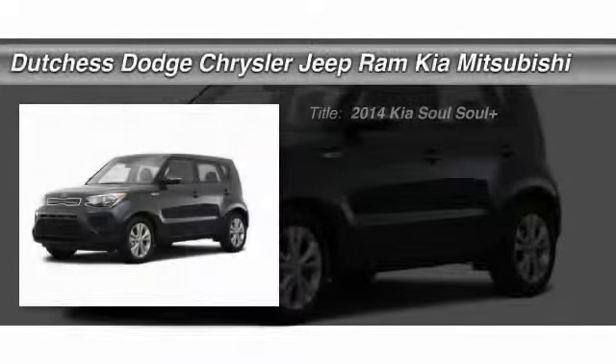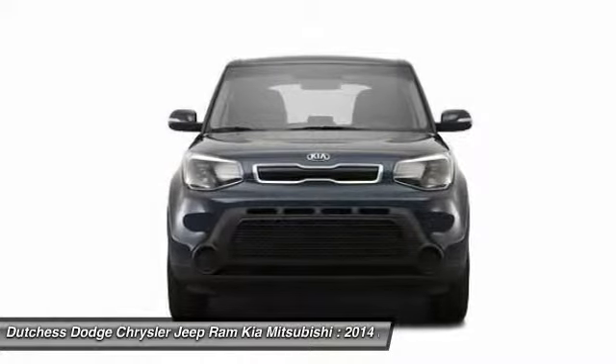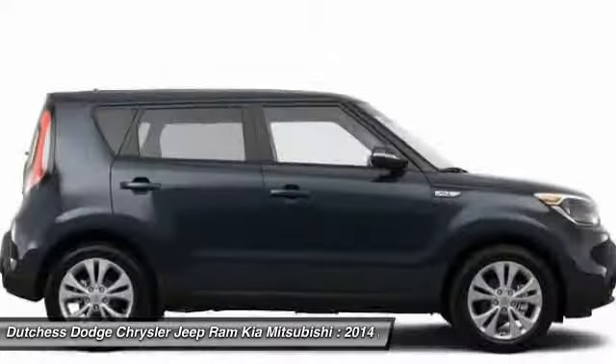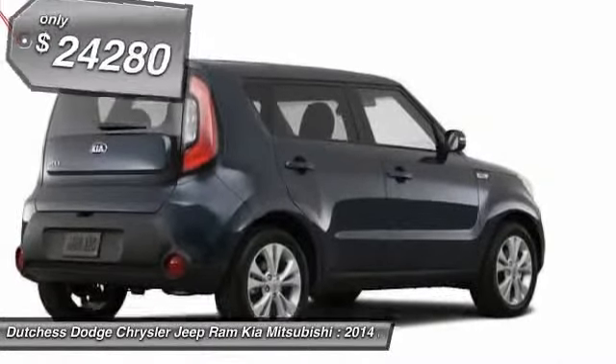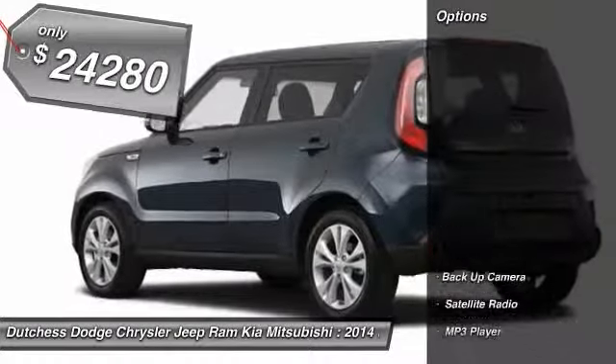The 2014 Kia Soul. The Soul is quick and ready with its innovative catchy style, a sharp, roomy, and well-fitted cabin, and a comprehensive list of safety and fun features, and is priced below $25,000. Here are some of this vehicle's great options.